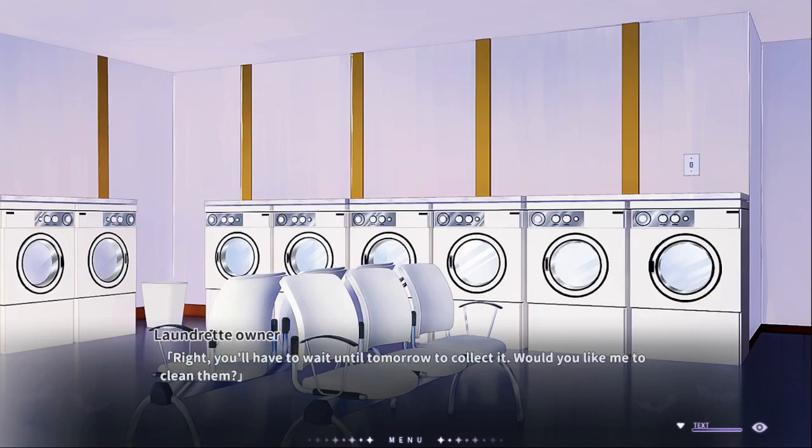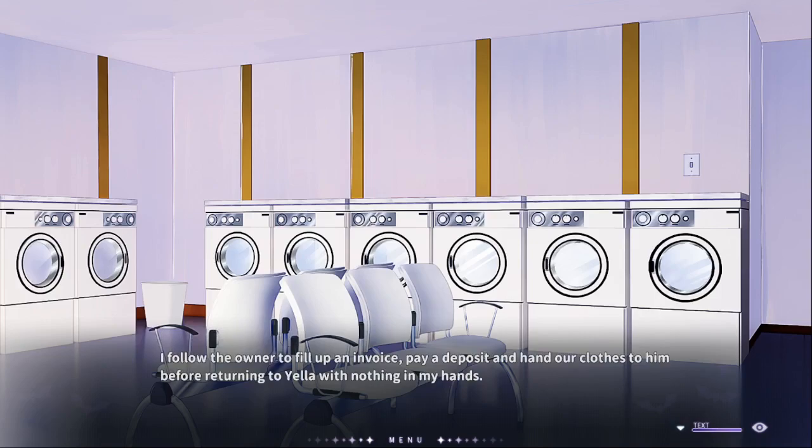Right, you'll have to wait until tomorrow for that. Would you like me to clean them? Clean them — follow me. Okay. We're getting information, I follow the owner.